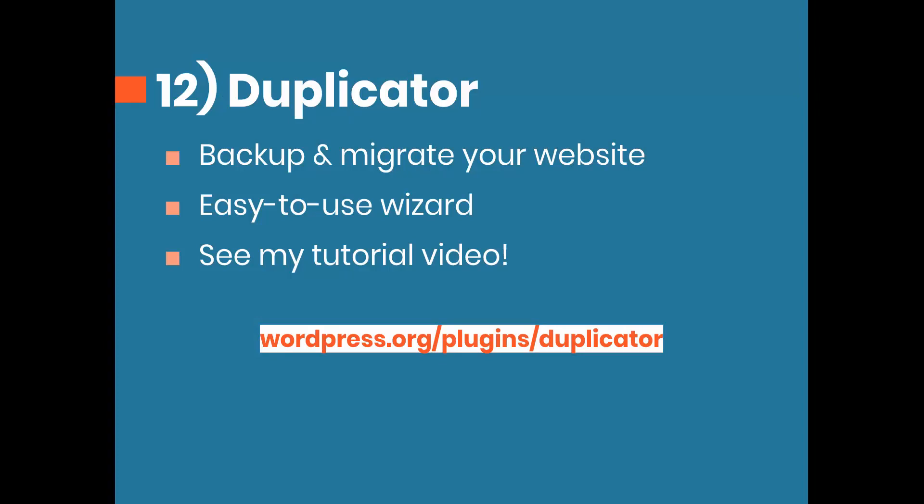Number 12 is Duplicator, a really easy-to-use plugin to backup and migrate your website — useful if you're switching hosts. I created a full tutorial showing you exactly how to do this step by step. They set you up with a wizard that takes you through each step of the process, and it's pretty hard to screw up.